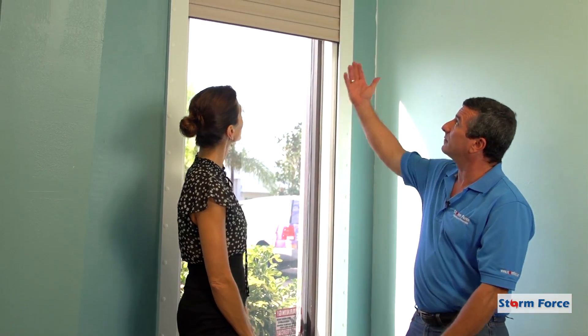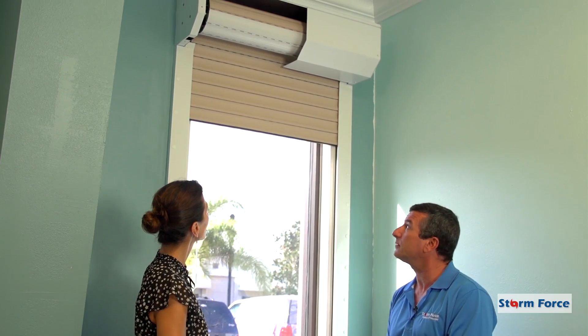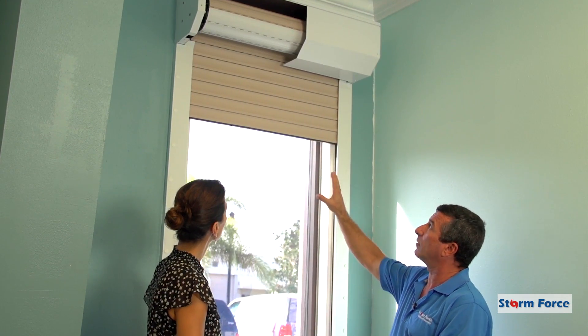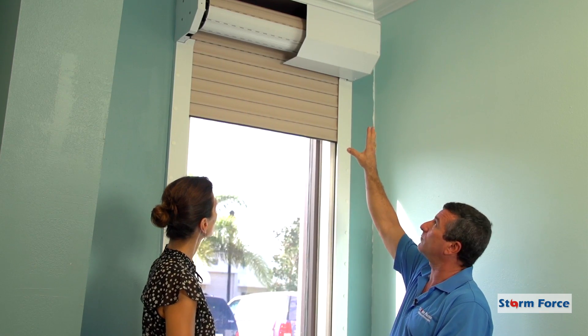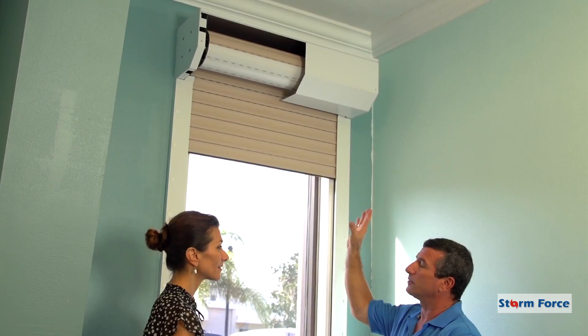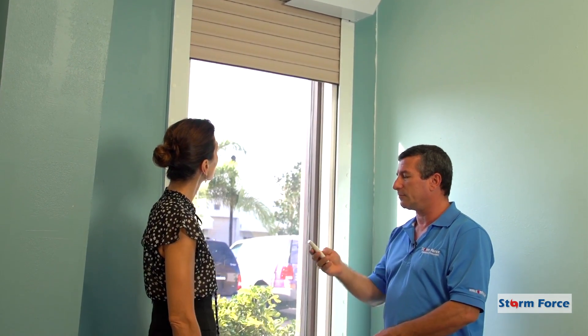I understand there are a lot of different forms of hurricane protection on the market today. Can you tell me what we're looking at here? Yeah, this is a demonstration model of something people are very familiar with in this area. It's called a roll-down shutter. It's made of aluminum slats that mount above the window or door, and they roll up into this box up top, which we had cut away so you can see how it works. They're hidden when you're not using them, but they're automatically deployed down at the touch of a button.